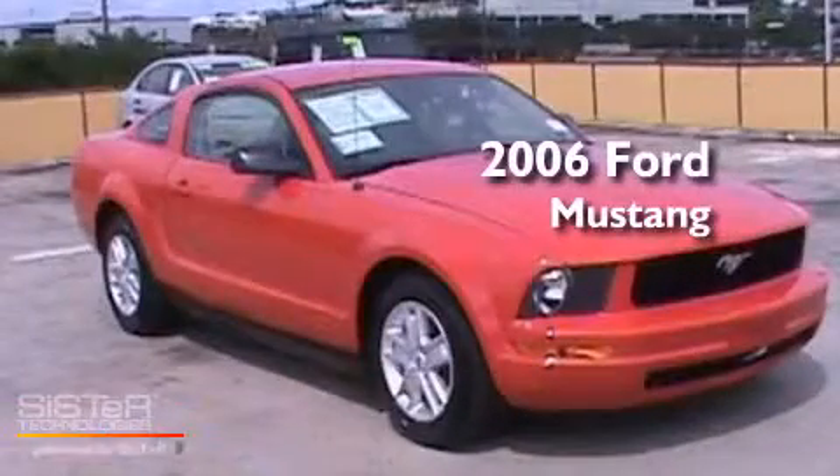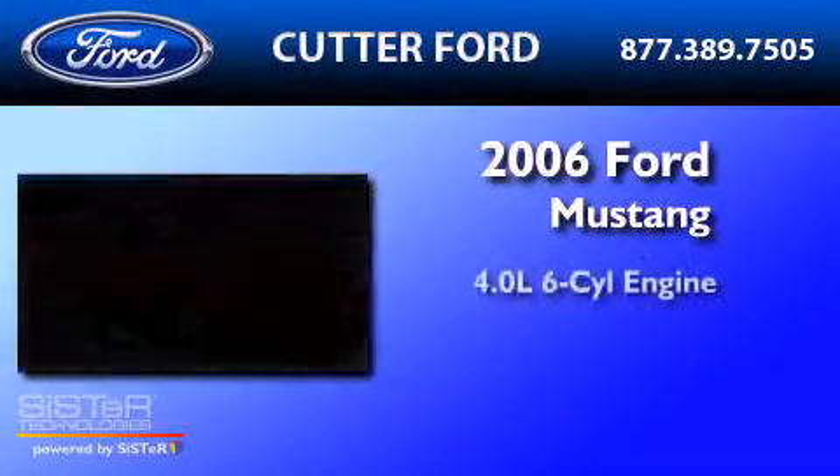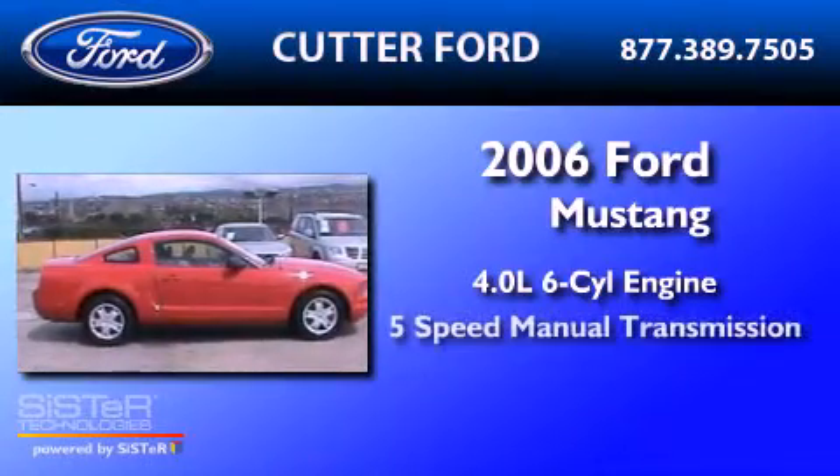This is a 2006 Ford Mustang. It has a 4.0-liter six-cylinder engine and a five-speed manual transmission.